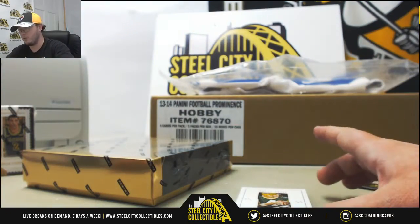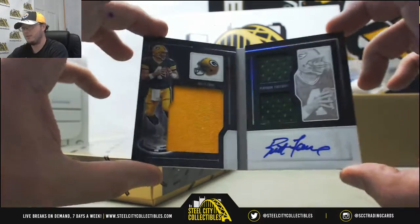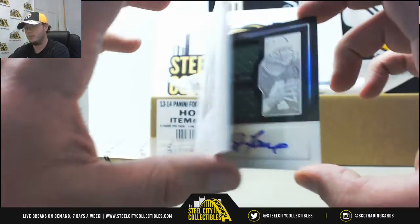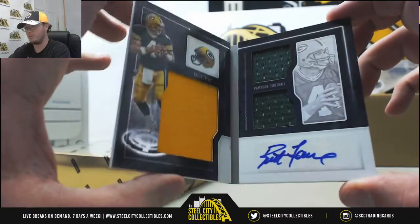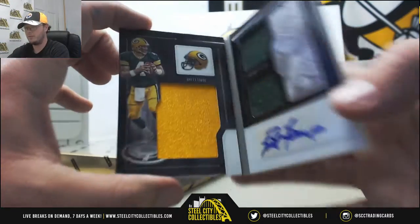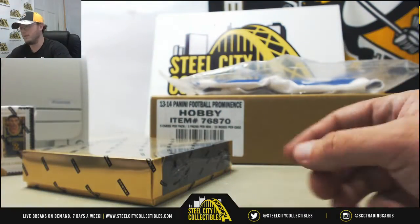I think the next one is going to qualify as a pretty big hit. We've got a booklet signature here, three pieces plus the autograph — Brett Favre. And that one is numbered 8 of 10. So I'm pretty sure that one is going to qualify as a big hit. 8 of 10, Brett Favre. Very nice hit on that one.